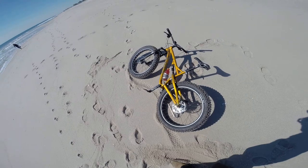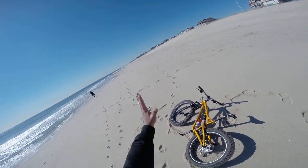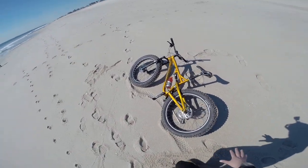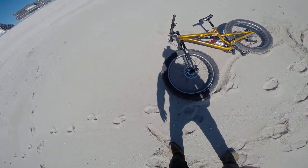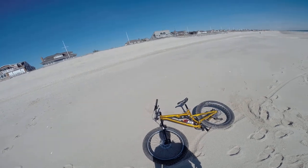There's loose sand here as I'm riding down the beach. Some areas it's like riding on concrete — you can go up to 15 miles an hour. Some areas are soft and it really slows you down pretty quick.